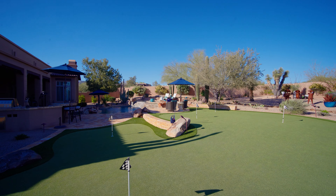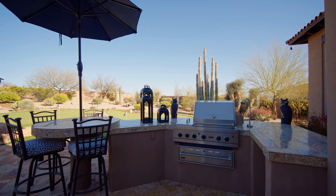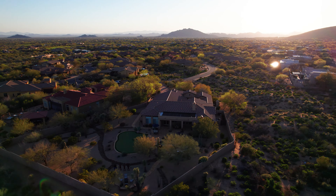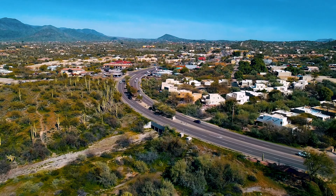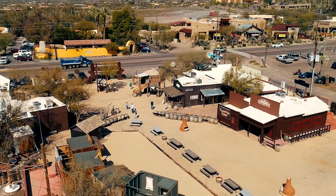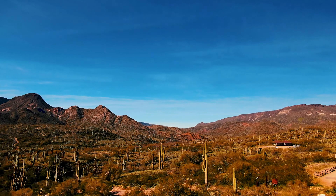Envision yourself living your dream lifestyle surrounded by the privacy of your own desert oasis, away from the hustle and bustle of city life, but just minutes from world-class golf, hiking, biking, off-roading, boating, and all the shopping, dining, and entertainment that Cave Creek and Scottsdale have to offer. You can truly have it all with this amazing desert oasis.